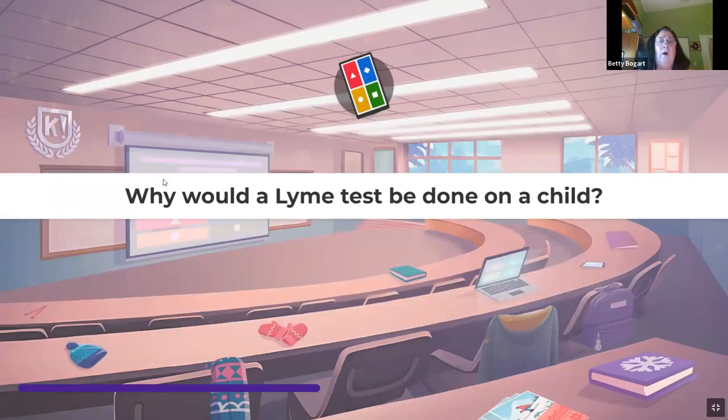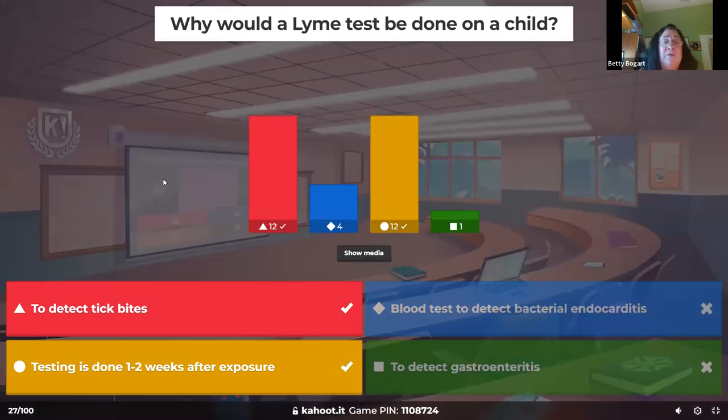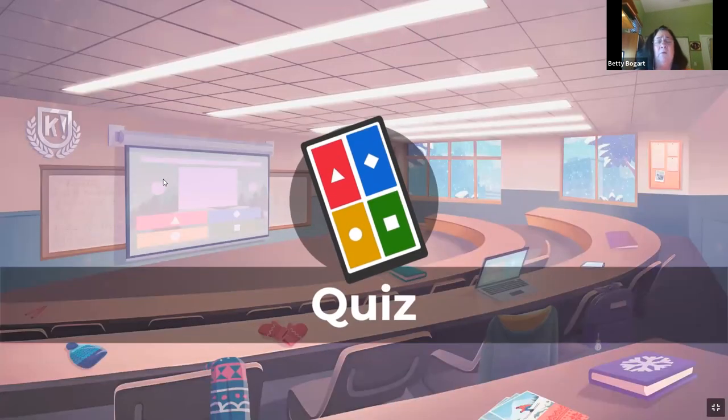Why would a Lyme test be done on a child? In my career I've seen children admitted where nobody knew what was going on — it ended up being a tick bite, and the Lyme test led to proper treatment. Lyme tests are usually done one to two weeks after exposure. Examining the body is always what we're going to do when we're thinking about tick exposure.